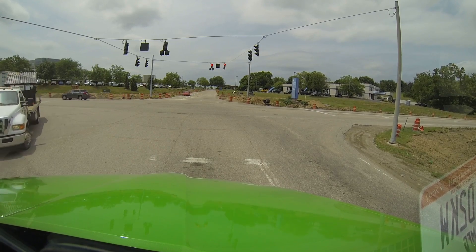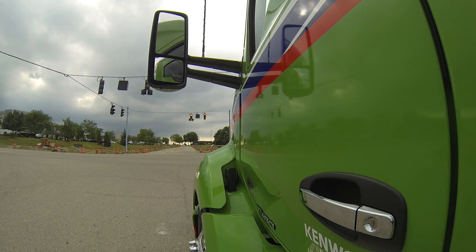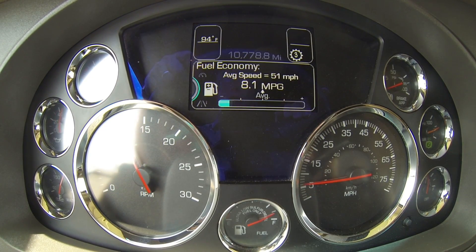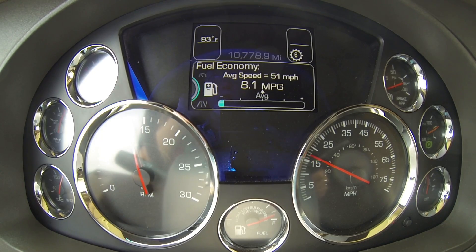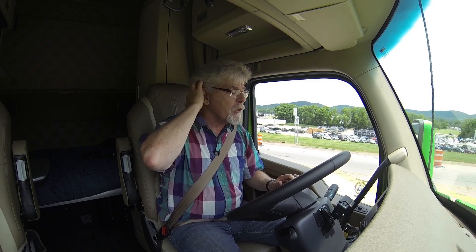I'm going to take off from this red light here and make a full throttle application and just hold the pedal right to the floor. That'll give us a pretty good indication of how the engine handles a full power request from the driver. Full pedal all the way to the floor into third gear at 1600. Fifth gear did a double shift there — came down to a thousand. Drops back to 1100. My foot's still right on the pedal. That shifting from sixth to seventh took us up to 1600.